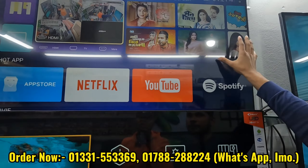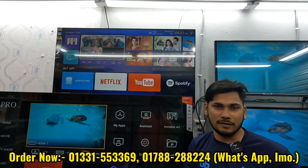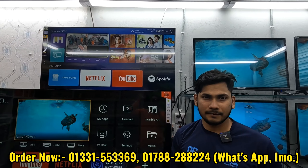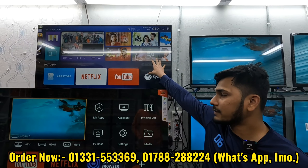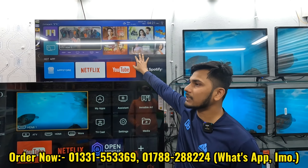The Felix Frameless TV has 2GB RAM, 6GB ROM, and is 4K voice controlled. The price is 25,000.